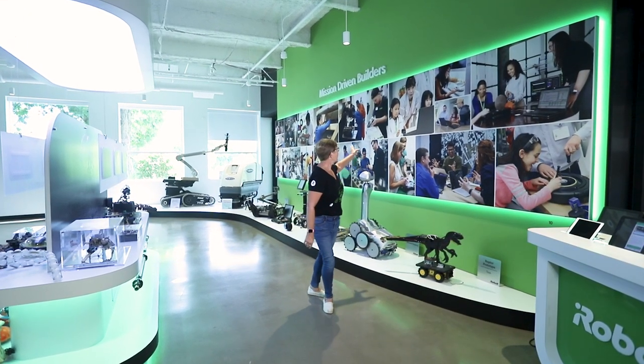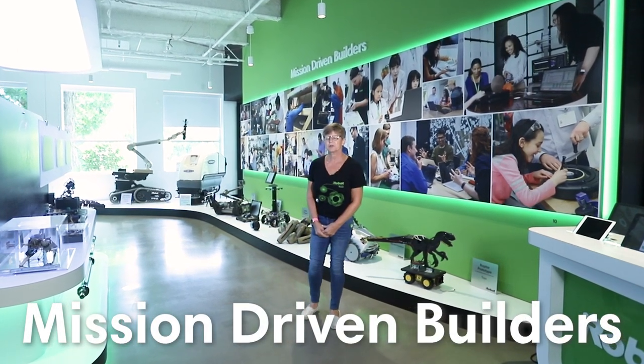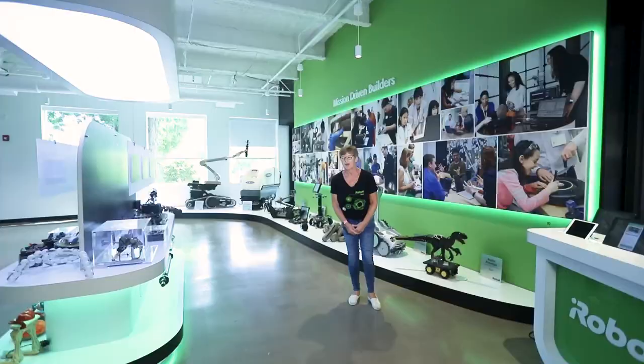So behind me, on this wall, you can see it says Mission Driven Builders. That's really who we are here at iRobot. Everything we do comes down to a mission and a purpose. What we do here is we build. We build the robot, we talk about the robot, and we're doing it so that we can fulfill that mission that we feel is important.